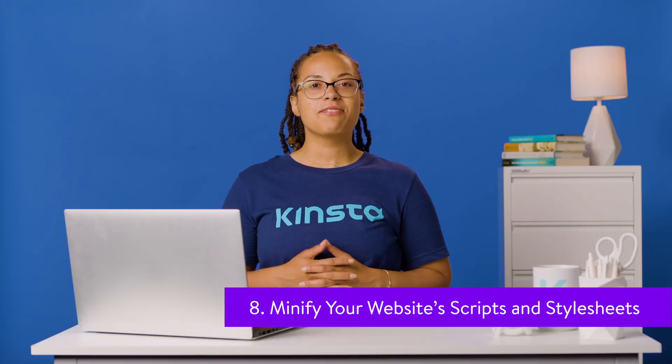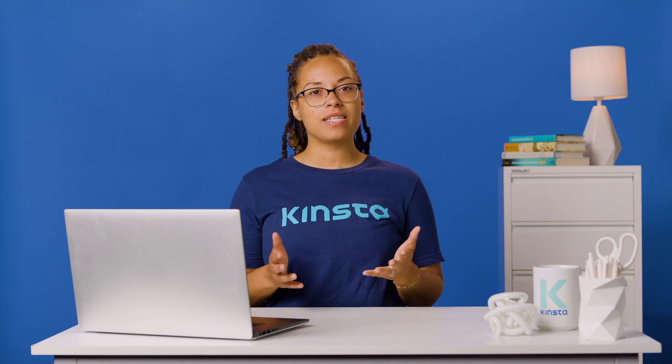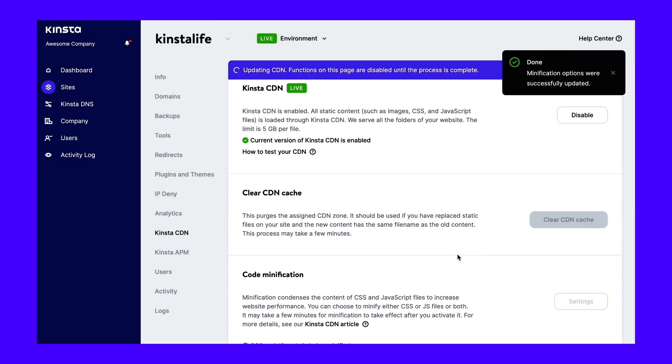Code minification is the process of removing unnecessary elements from code — for a WordPress site, that mainly includes minifying JS scripts and CSS style sheets. These elements exist because they're easy for humans to read, such as code comments, but they aren't necessary for web browsers. By minifying your code, you have smaller JavaScript and CSS files that load faster and are parsed faster by the browser. If you are a Kinsta customer, you can do this straight from your MyKinsta dashboard without installing a third-party plugin.